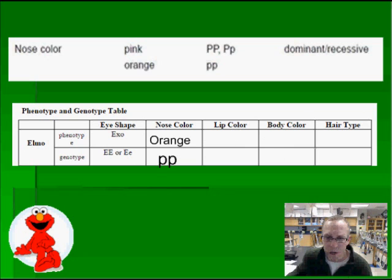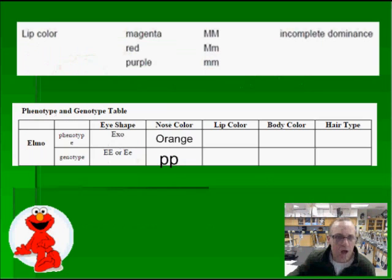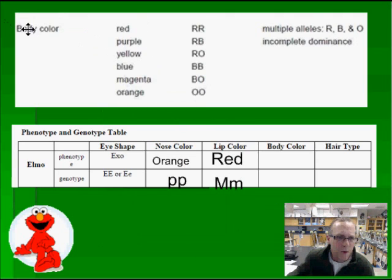Our next one is lip color. Here we have Elmo's lips. When we look back at our genotype phenotype chart, we see there are three choices: magenta, red, and purple. Red lips are what I think he has, and the genotype for that is big M, little m. Let's try body coloring next. He's got red body coloring — that's what makes Elmo famous. We definitely know that his phenotype is red, and the genotype is capital R, capital R.